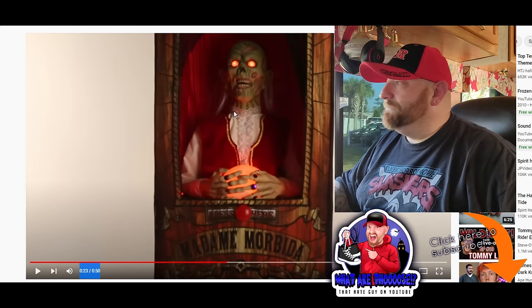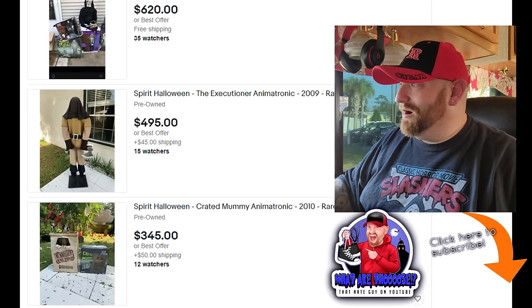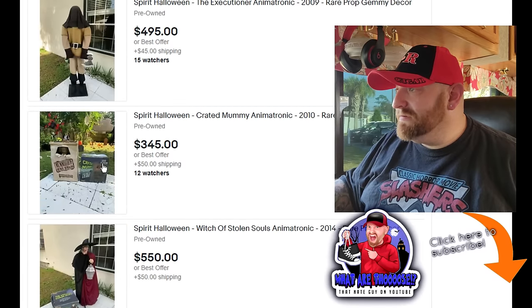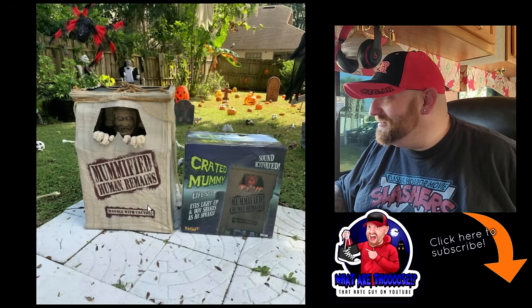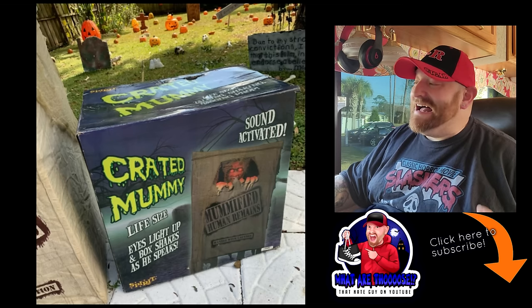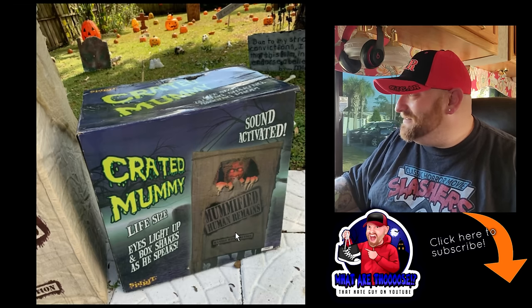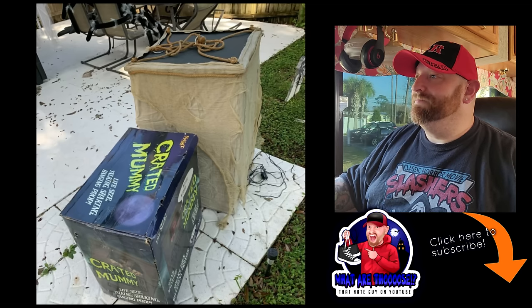Let's look at one more. I don't want to make this video too long but we'll come back and do this every so often because there's always different things listed on eBay. Crated Mummy from 2010 — let's take a look. It's a mummy peeking out of what looks like a burlap sack. Life-size, eyes light up, box shakes as he speaks — it says 'Mummified Human Remains,' sound activated. That looks pretty cool.